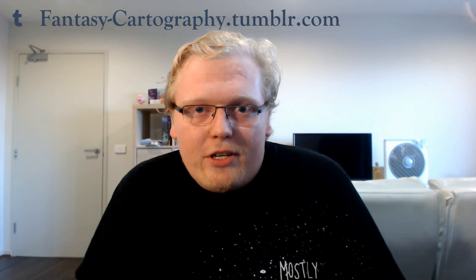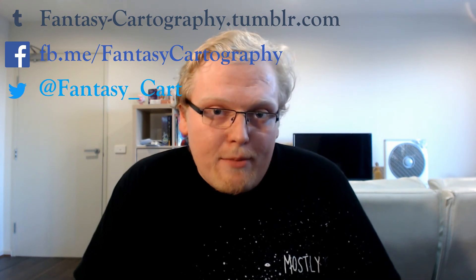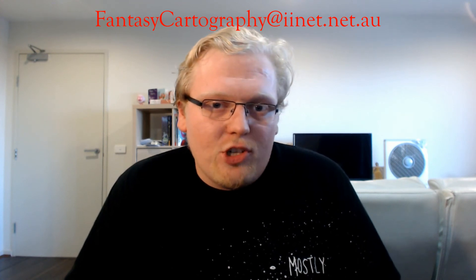Subscribe to the channel, click the bell icon, and give this video a thumbs up if you learned anything. The full script is available on fantasycartography.tumblr.com. You can ask me questions with the Tumblr Ask box, or by using Facebook, Twitter, or Semaphore. Questions and corrections can be emailed to fantasycartography@iinet.net.au. Until next time, may your fantasy be cartographic, and your cartography be fantastic.